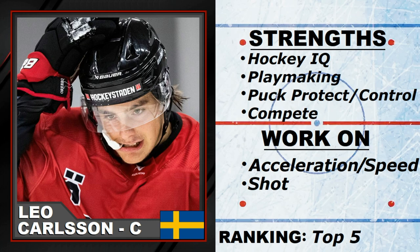Leo Carlson — can't wait to see where he goes in this draft. As always, please subscribe and hit the like button. Much appreciated. Cheers.